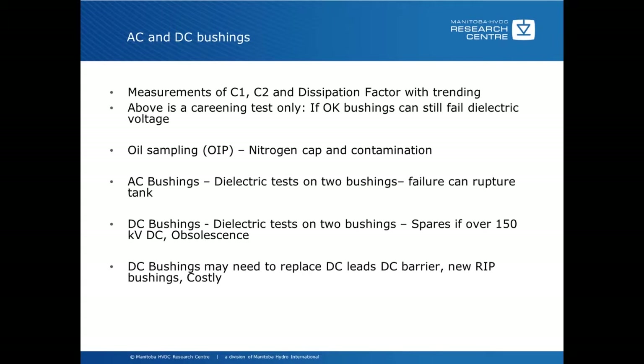For AC bushings, dielectric tests on two bushings are very important because a failure can rupture the tank. We had a transformer going back into a factory for some repairs and did some dielectric tests after about 20 years on the AC bushings. Testing three bushings, the first one failed at the arrester pickup level — at 75 percent of the full BIL bushing level. The next one also failed at the same level, so the arrester really wasn't protecting the bushings anymore. We decided at that point that replacing the bushings was a much better option. So even though they had tested good on C1, C2, and dissipation factors, that doesn't necessarily mean the bushing will stand the dielectric test.